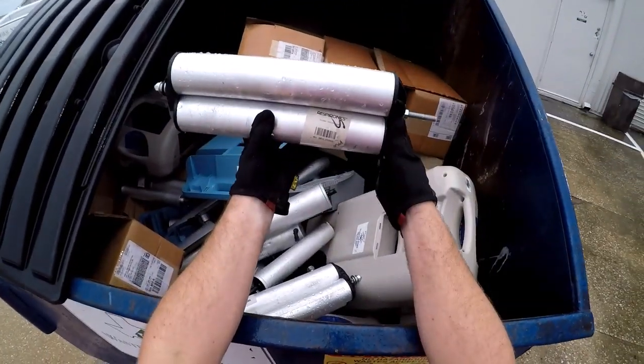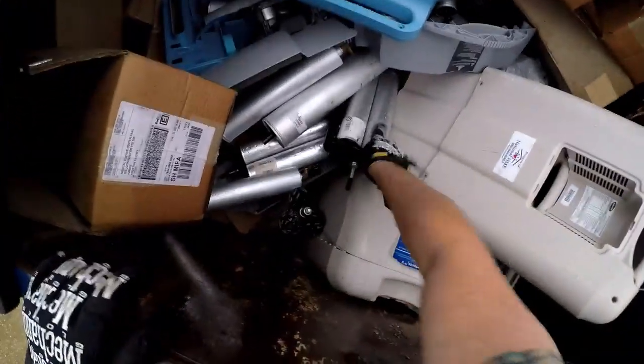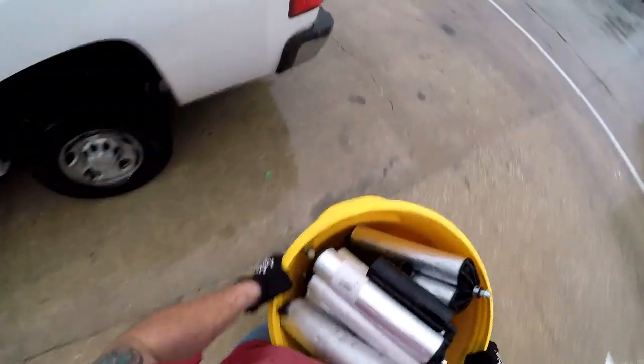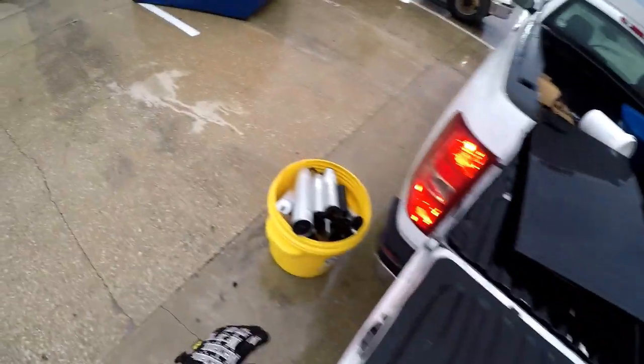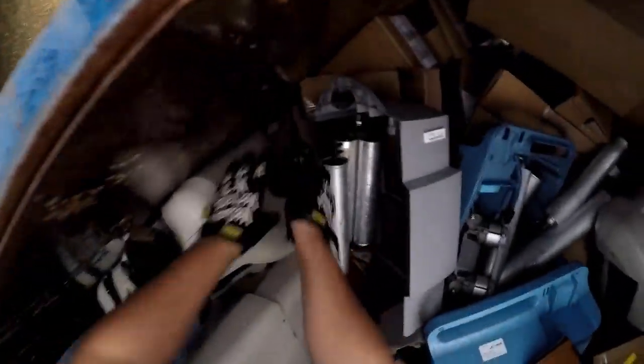Oh jeez, it's starting to rain. What are these? Oxygen... like little oxygen or something. I don't know what that is. A bunch of little pumps.